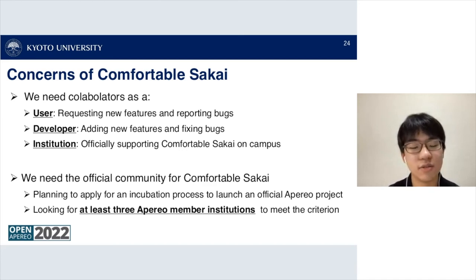We need institutions that officially support Comfortable Sakai on their campuses, and we need an official community for Comfortable Sakai. We are planning to apply for an incubation process to launch an official Apereo project, and we are looking for at least three Apereo member institutions to meet the criterion of the incubation process. If anyone is interested in collaborating or developing Comfortable Sakai, please contact us.